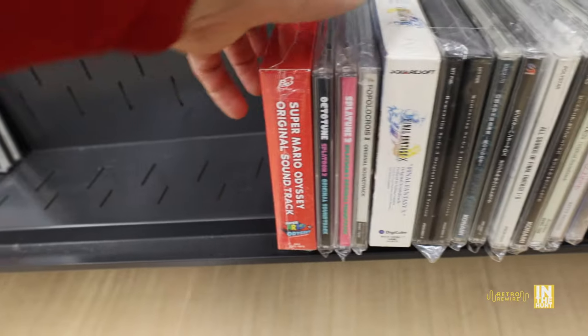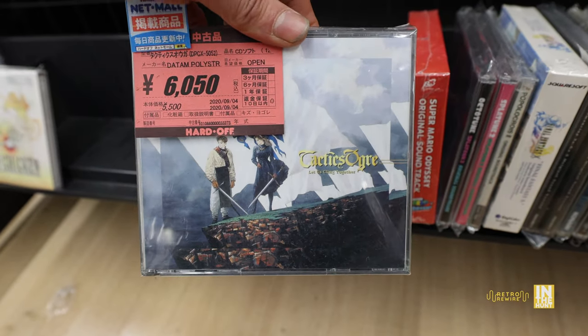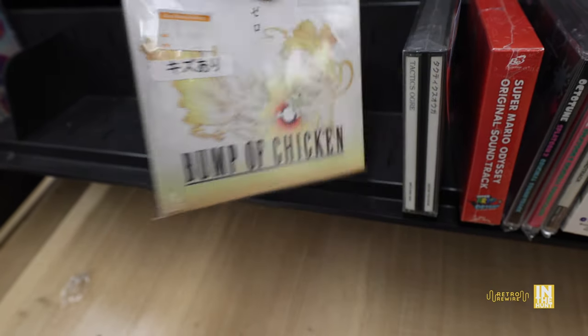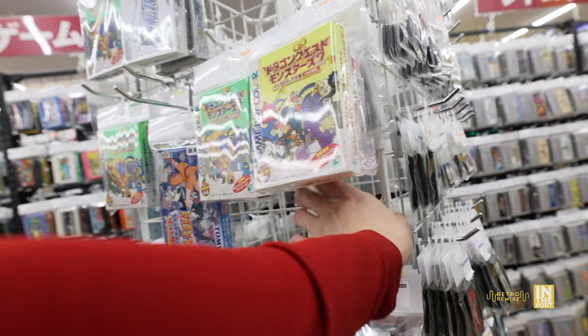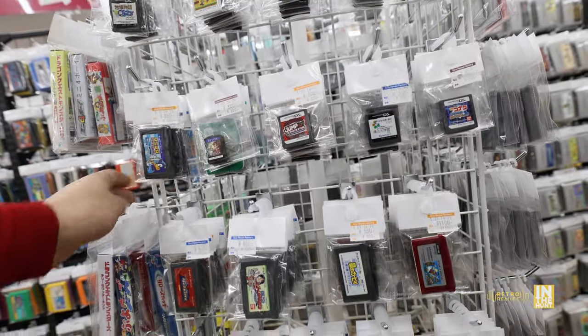There are a few more I want to show — this Tactics Ogre was definitely the most expensive at about 60 bucks. I have been to a few game shops that specialize more in soundtracks and they can run into the hundreds of dollars. Also spotted Bump of Chicken for five bucks — come on! But anyhow, let's go ahead and take a look at the games on the spindle.